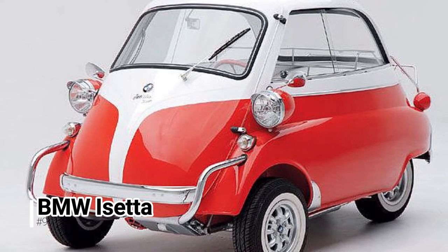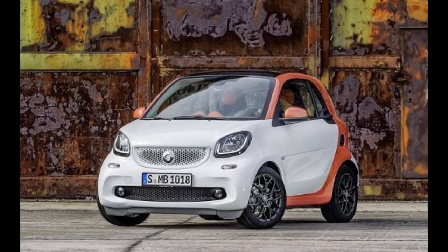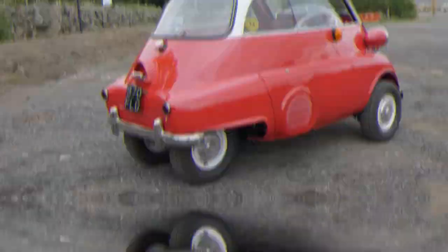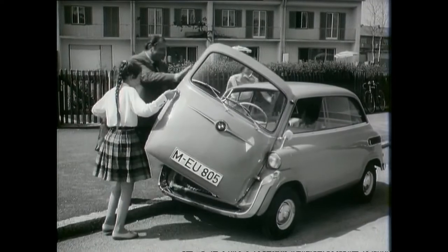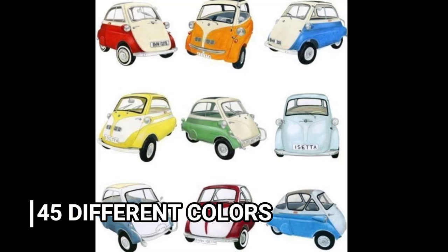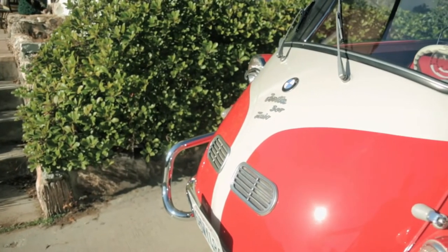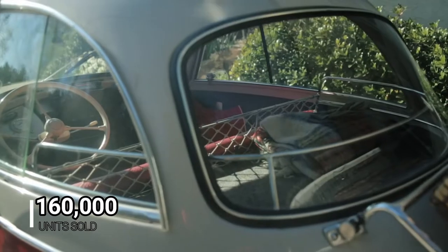If you think today's modern smart cars are adorable, you'll say 'aww' when you see the BMW Isetta. You won't find many of these around today, if any at all. They were unusually popular when they first appeared on the market in the 50s and 60s. This tiny car was available in 45 different colors and versions ranging from the standard to special edition. They were also registered as motorcycles in Germany, which is understandable given their size. Before cars like the Volkswagen Beetle put an end to the Isetta craze, over 160,000 units were sold.